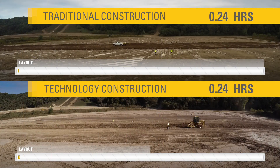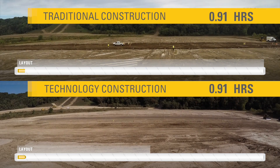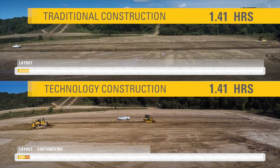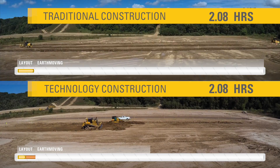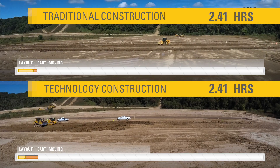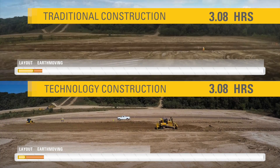Let's compare the two roads. Notice in the technology-driven road on the bottom of the screen that the layout phase has already been completed in half the time. There's no need for hubs or stakes since plans are loaded into the machines, and fewer people on site means less exposure to risk.